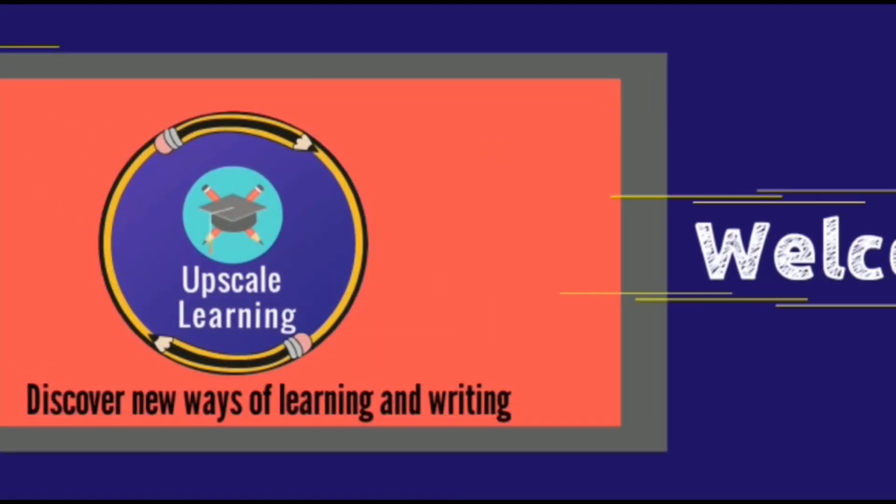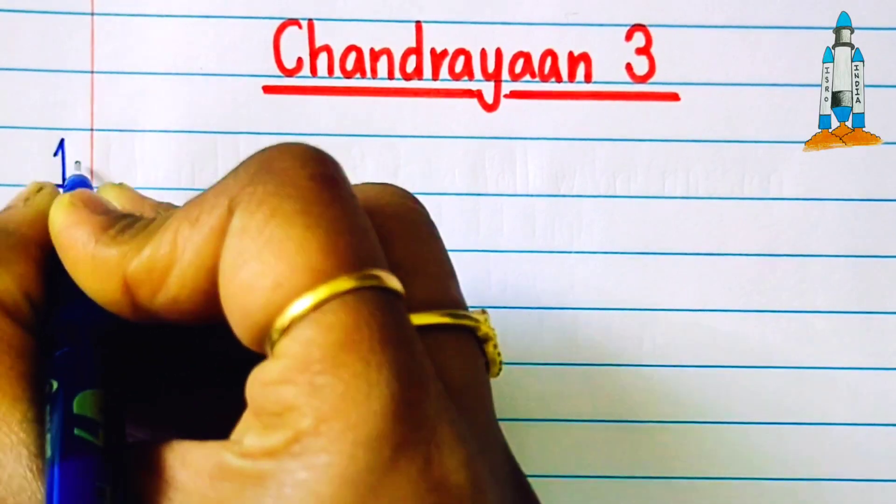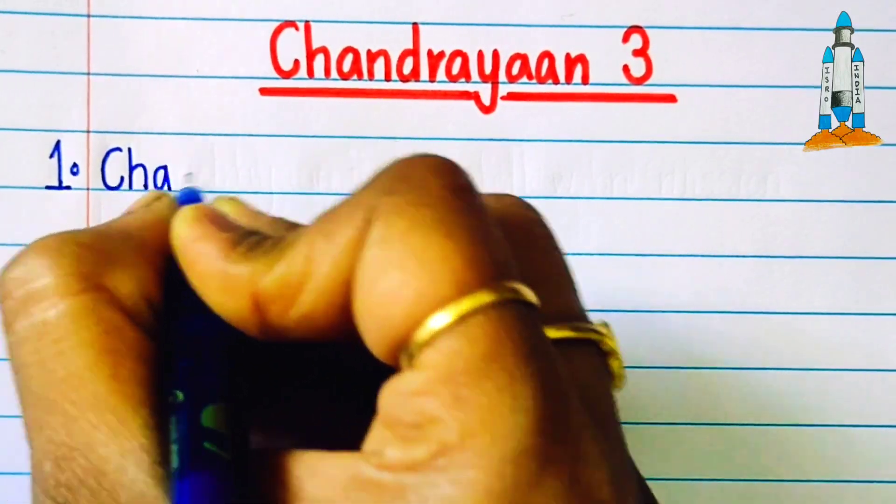Welcome to our channel Upscale Learning. Hi friends, in this video we are going to write 10 lines on Chandrayaan 3.